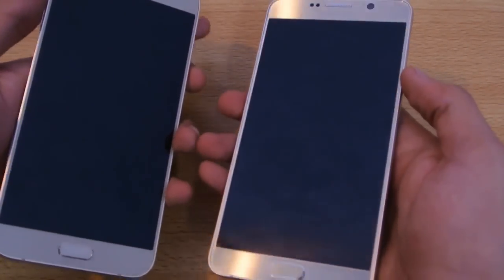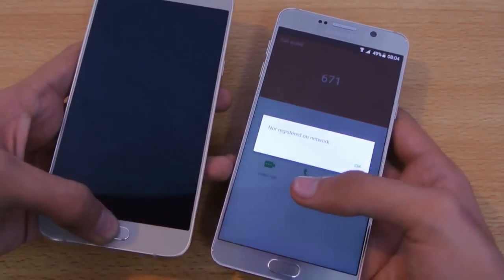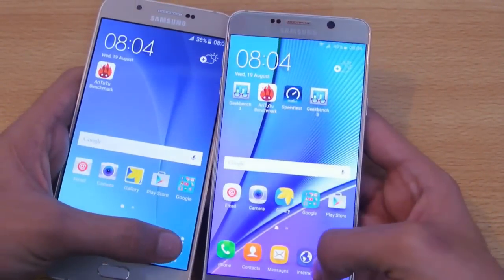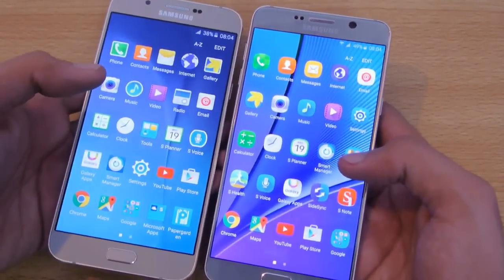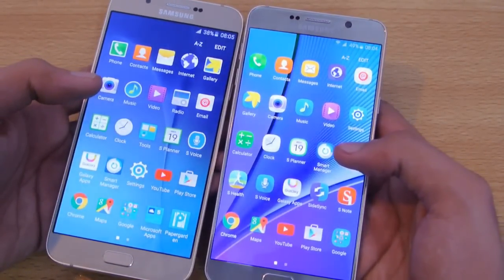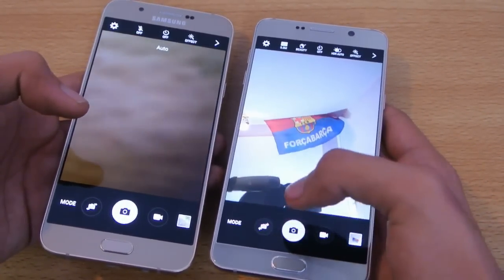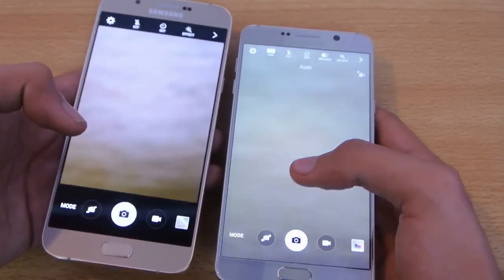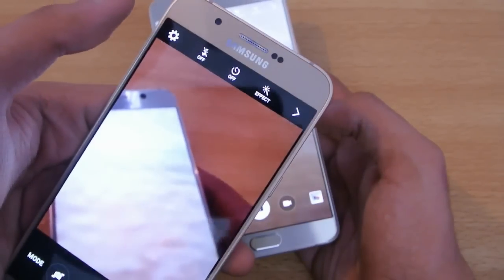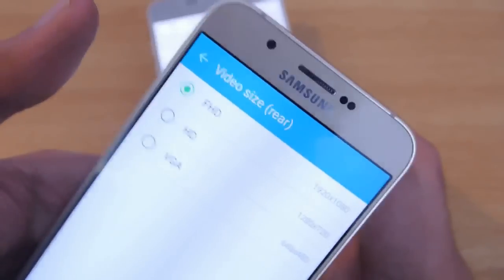On battery, we get a 3,000 mAh battery on the Note 5 versus a 3,050 mAh battery on the Galaxy A8. Both have stable battery life and should last about one day plus on normal usage with Wi-Fi, Facebook, and all that. Looking at the camera app, the Galaxy A8 doesn't have 4K recording — the Exynos variant only supports 1080p HD recording.